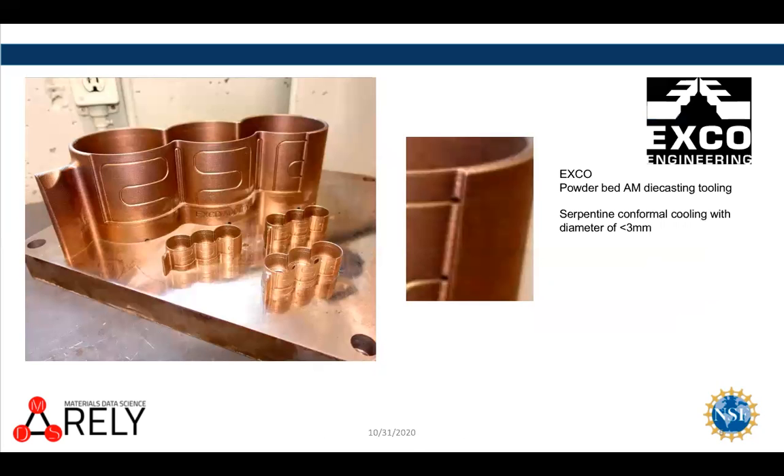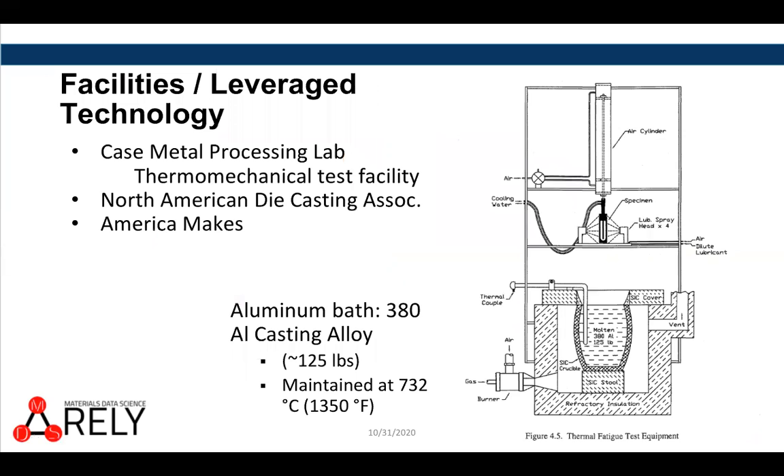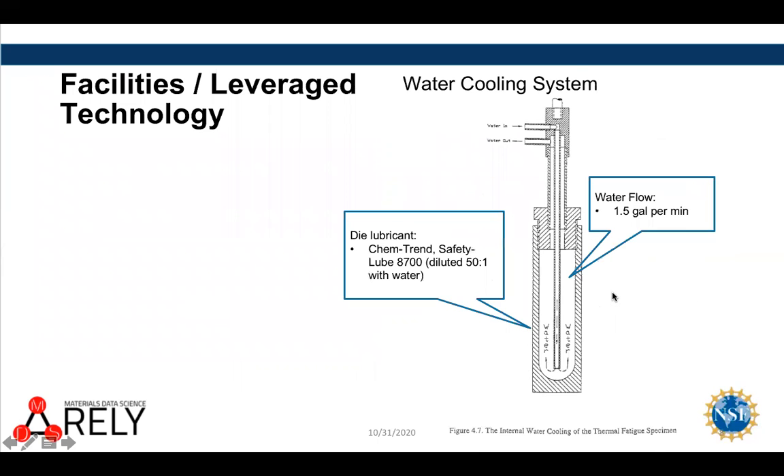To illustrate: where people are looking at conformal cooling of tooling for die casting and polymer molding, you really need to be able to characterize the flaws that are in the near surface if you're going to put the cooling channels close to the surface. We have a facility on campus — a large pot of molten aluminum into which we cyclically immerse a water-cooled specimen, which we've been using as a very simple geometry that can be generalized.